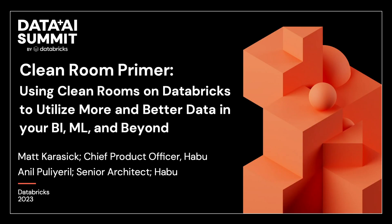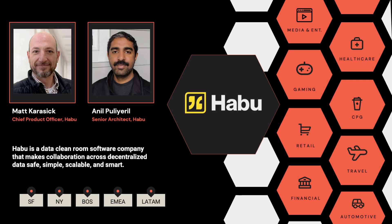Thanks for coming today. This is the primer on how organizations are using clean rooms on Databricks to use collaboration to fuel insights and outcomes from BI to ML and beyond. I'm a senior architect at Habu. I have been at Habu for close to two years and in the industry for closer to 15 years. My name is Matt Karasik. I am lucky enough to lead the product team at Habu. I've been in the industry using data to make marketing work better for 20-plus years.